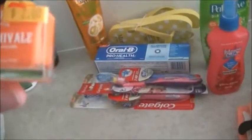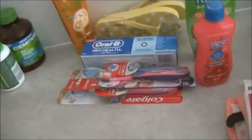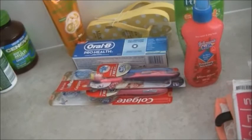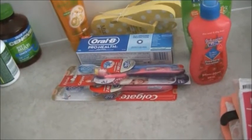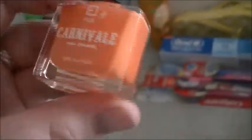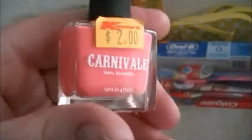Then we got these two nail polishes — Mia picked them out. These are by Face of Australia from the Carnival collection, and they were two dollars each. This one is Mango Slurpee — gorgeous — and then this one is Summer Lovin, a gorgeous hot pink color.